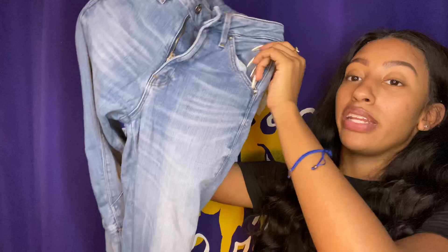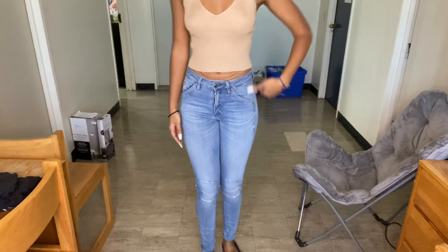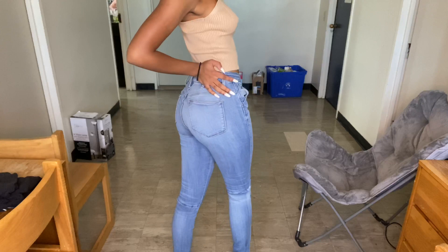The last pair of jeans are from G-Star. They really suck you in at the waist — they make you look snatched. They're stretchy but feel like good quality denim, and because they suck you in at the waist they make you look like you have a butt, which I love. They're plain light wash with a knee-guard-style detail at the knee. I absolutely love these — they do a little extra but not too much, and they're super comfortable.